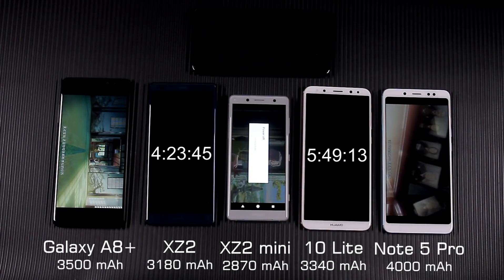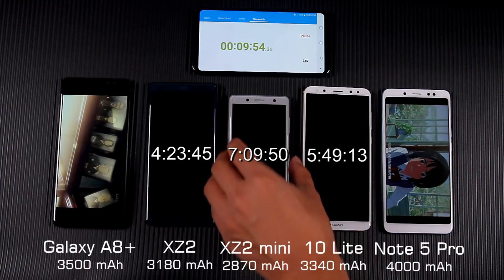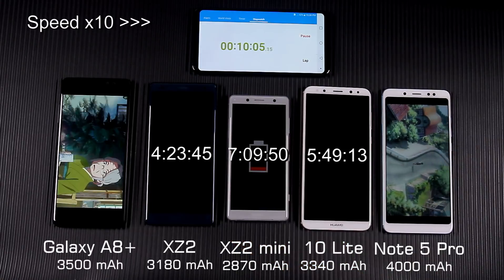About 10 minutes later, XZ2 Compact died. In the drain test, XZ2 Compact stayed on longer than XZ2. Does anyone know what would cause that result?